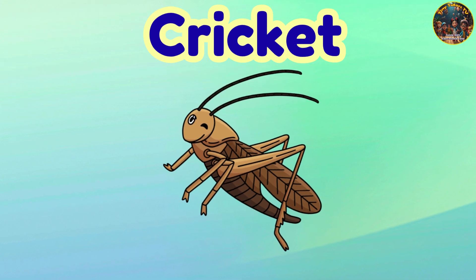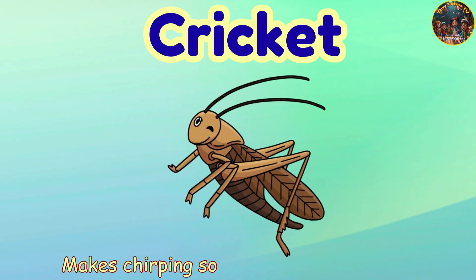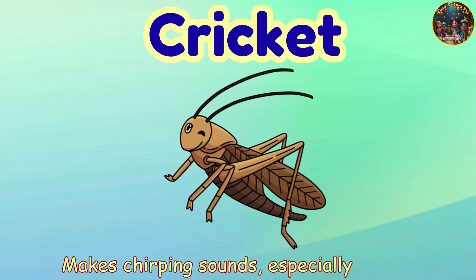Cricket. Cricket — makes chirping sounds, especially at night.